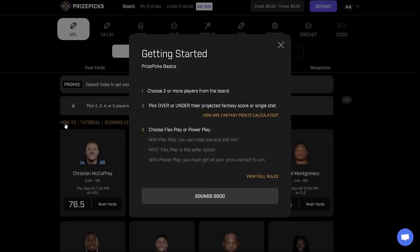All you have to do is choose two or more players from the board and pick the over/under on their projected fantasy score or on their single stat, for pretty much every single matchup. As the week progresses those options will be updated even more. You've got two different options: a flex play, so you can miss one of your selections but still win — the safer choice — or the power play, where if you get all your picks correct you win even bigger. Check all of that out, details in the description.